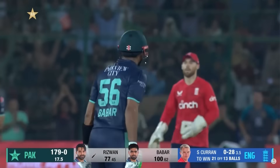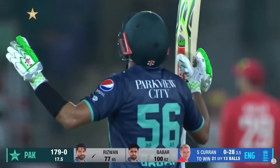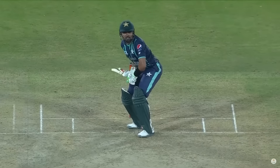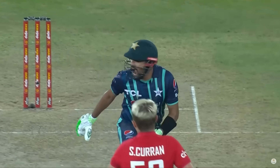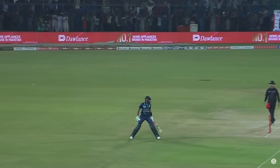Babar Azam becomes the first Pakistani player to make two centuries in T20 international cricket. The first was in Centurion against South Africa. What a player!